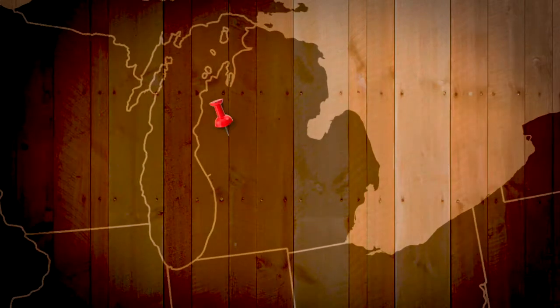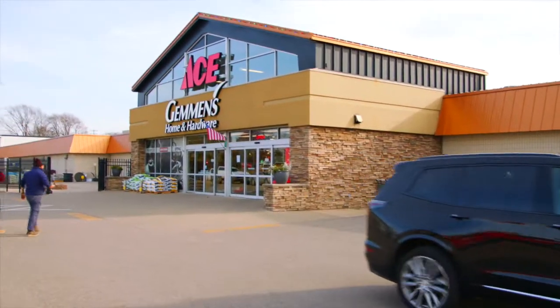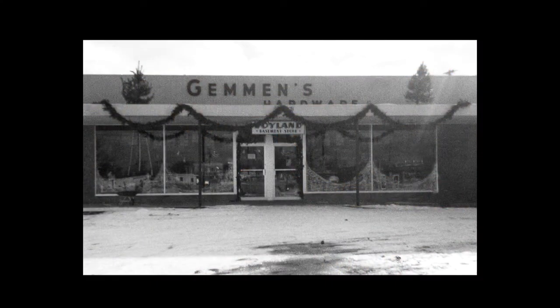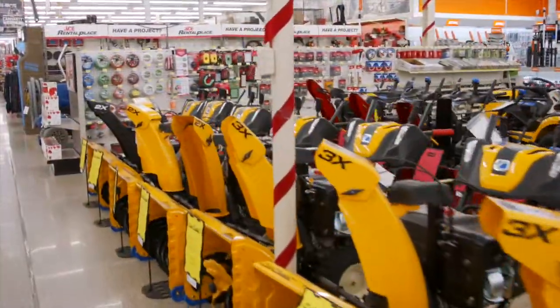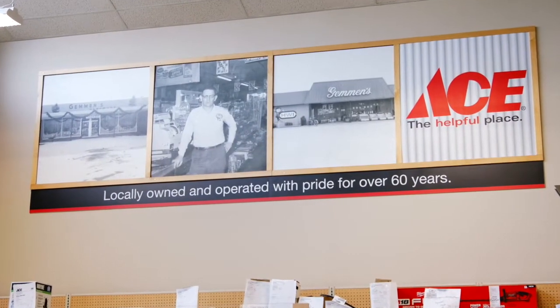Just west of Grand Rapids is the small town of Hudsonville, Michigan. Founded in the 1850s, it's now one of the fastest growing areas in the state and home to one of the coolest hardware stores on the planet. The one thing that we know is always true, and has been true since our very first day, is change. We have grown from 5,000 square feet to 40,000 square feet on the sales floor — 65,000 overall. The organization had a great identity as Gemmins through all the years, and we've built this organization into what it is today.